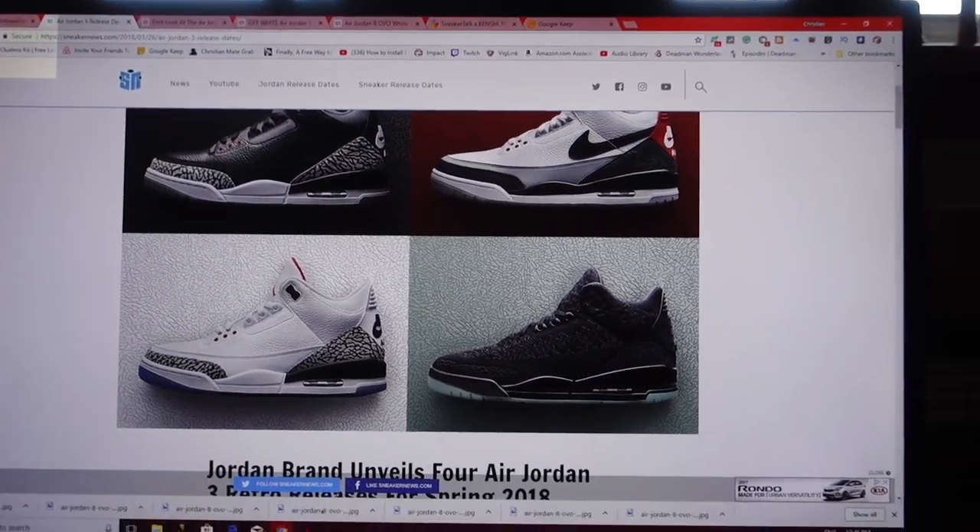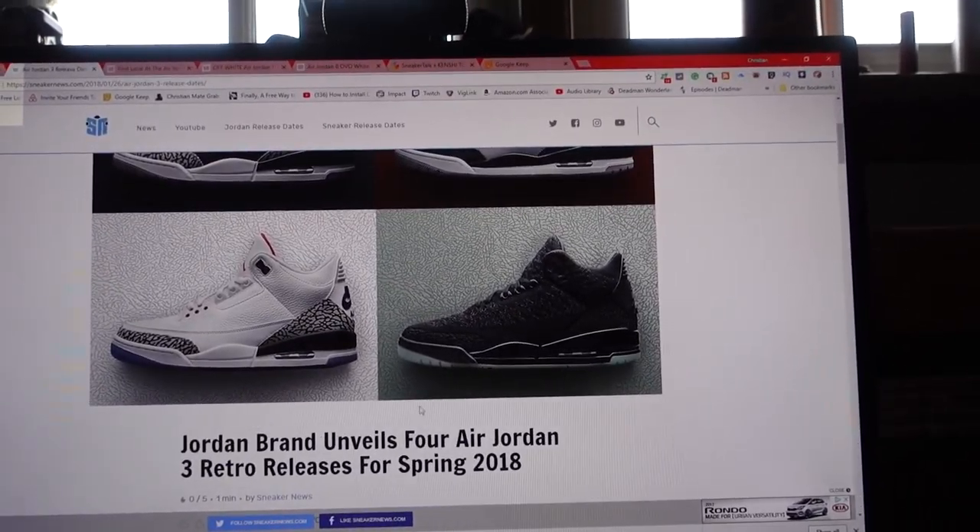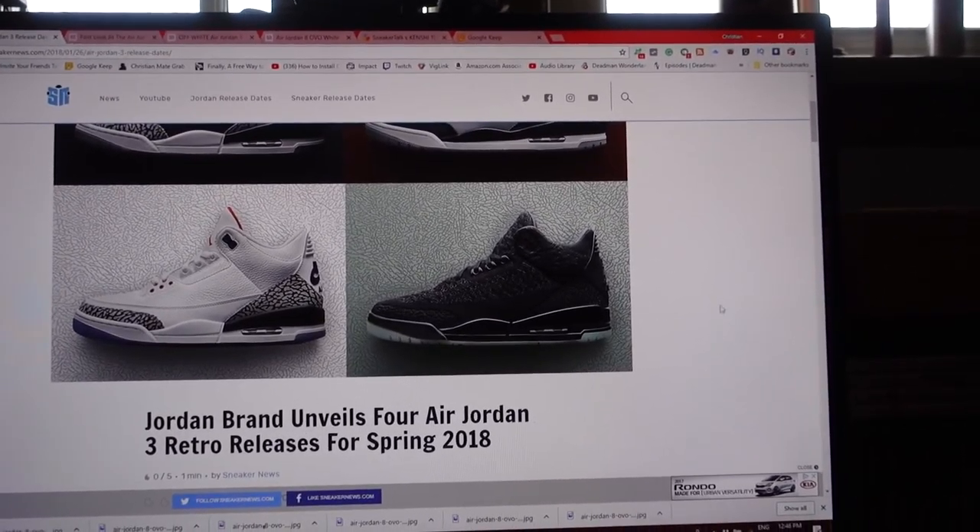I also want to let you guys know I am gonna be showing you guys a small hypebeast Bape haul in this video — about a thousand dollars worth of stuff, some really really dope stuff. So if you're a fan of Bape, you will enjoy this haul. But first, have you guys seen this new Jordan brand revealing for spring 2018?